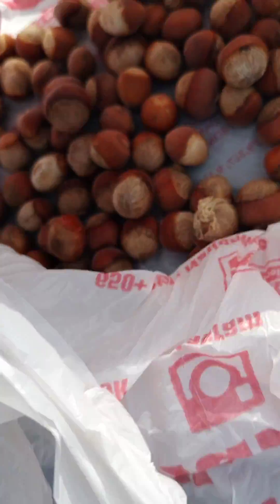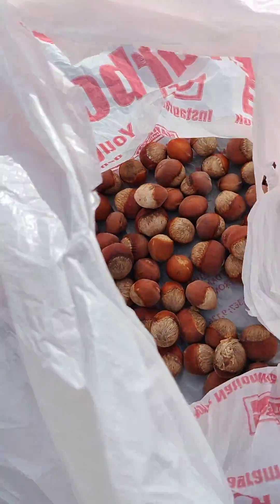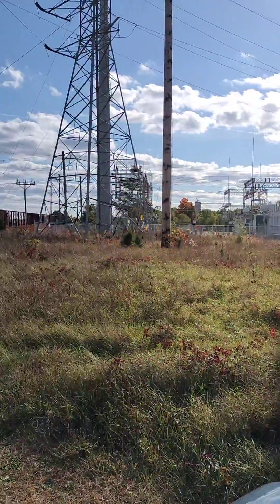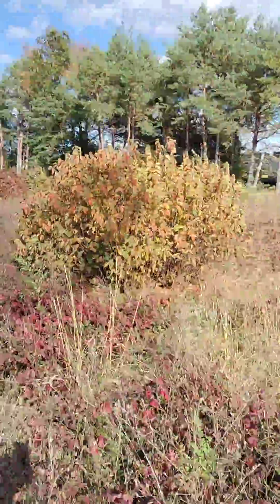Alright, it's Saturday, October 8th. I'm going to try to collect some wild — you can call them hazelnuts or filberts. This is obviously not my property. So anyway, these are hazelnut shrubs.